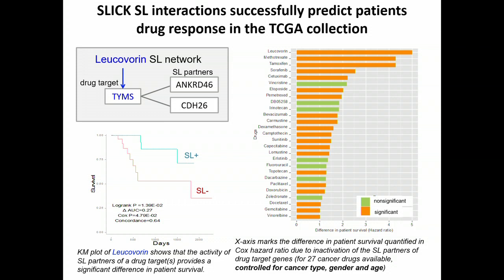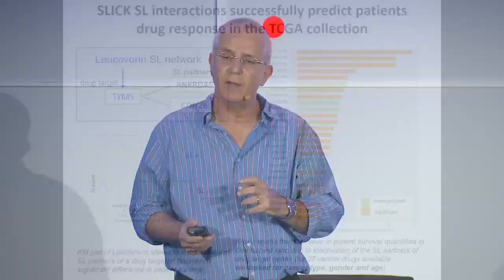More recently, we have been doing something much more interesting and exciting from a translational point of view. We developed a new pipeline where we can actually tailor the response to cancer patients across the TCGA. We can very nicely predict, for many of the drugs, which patients will respond to them and which not — just by looking at the functional activity states of the synthetic lethal partners of the drug targets. It's all unsupervised and directly from patient data, with no overfitting.